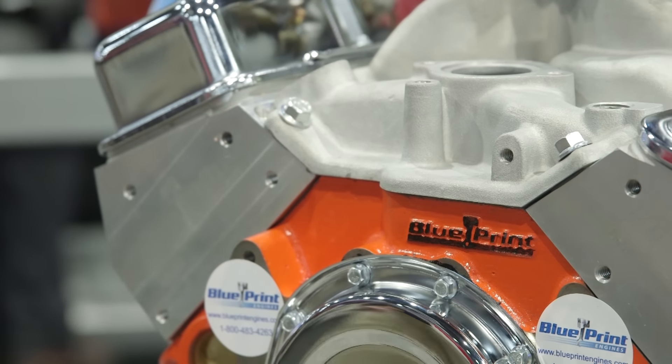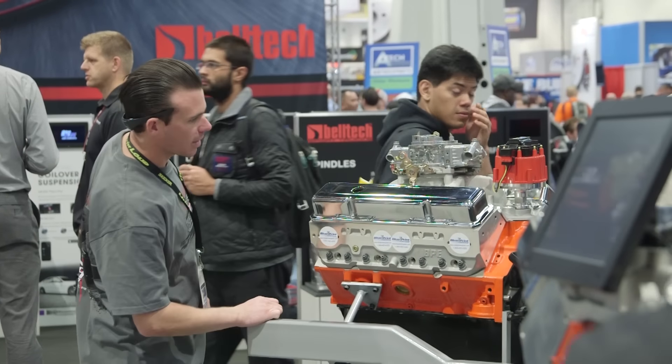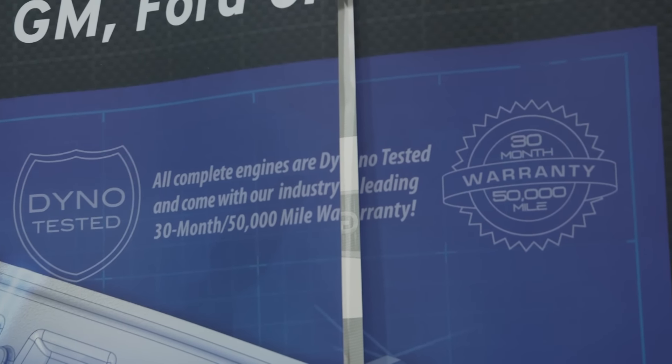With this engine they also have different types that customers can buy — a complete set or build themselves up. We have a base engine that comes basically less intake or carburetor so the customer can pick out what they want. Or we have what we call a CTC version with the intake manifold and carburetor already installed. Both versions have an industry leading 30 month, 50,000 mile warranty, and both engines are 100% dyno tested.